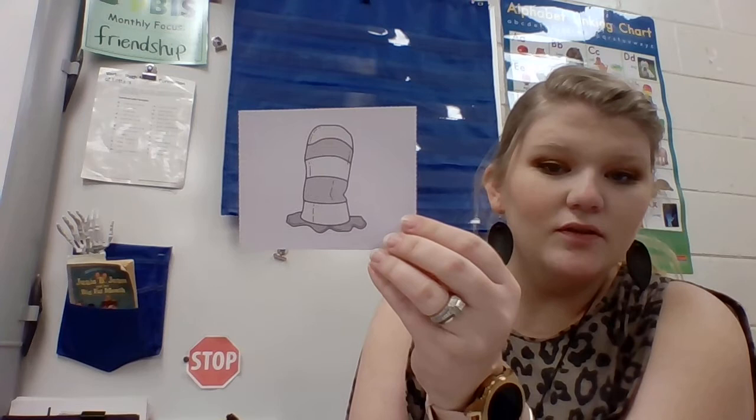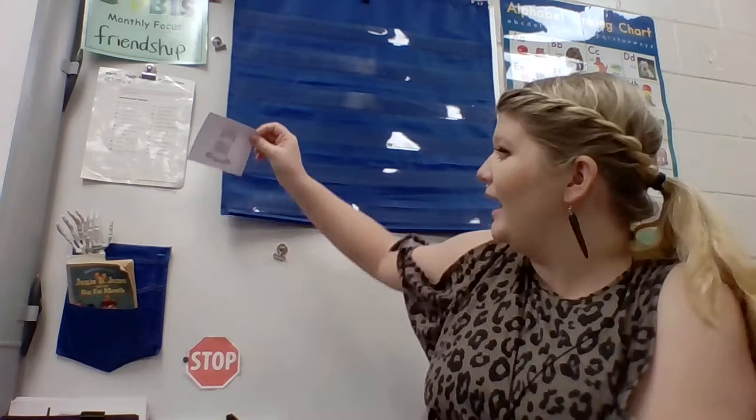I'm going to show a picture and when you know what it is, I want you to say it out loud, and then we'll practice stretching it and finding the ending sound. Here we go, here's our first picture. If you said this is a hat, good job. You can kiss your brain because this is a hat.